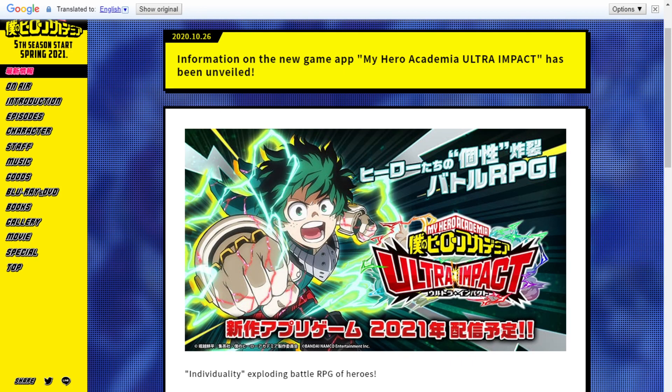What's up everybody, my name is Hydros and welcome back to some more My Hero Academia Ultra Impact. Today I'm going to show you guys how you can actually sign up for the closed beta test for this game.